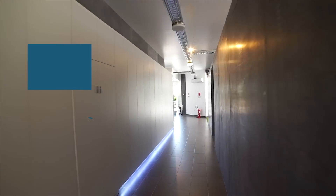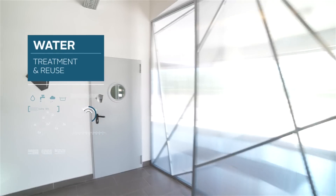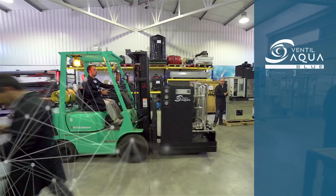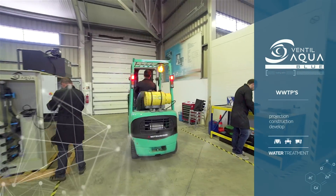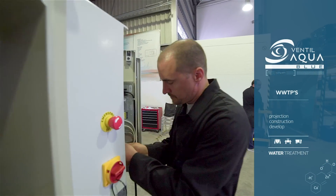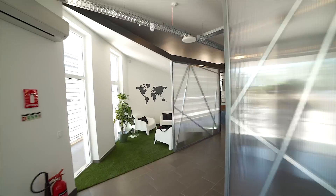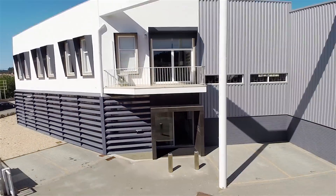For the engineering of water treatment and reuse, Vental Aqua Blue was created. Besides projecting and constructing traditional WWTPs, it develops industrial pre-assembled WWTPs that guarantee a complete chemical, physical, and biological treatment. Come with me and I'll show you how it works.